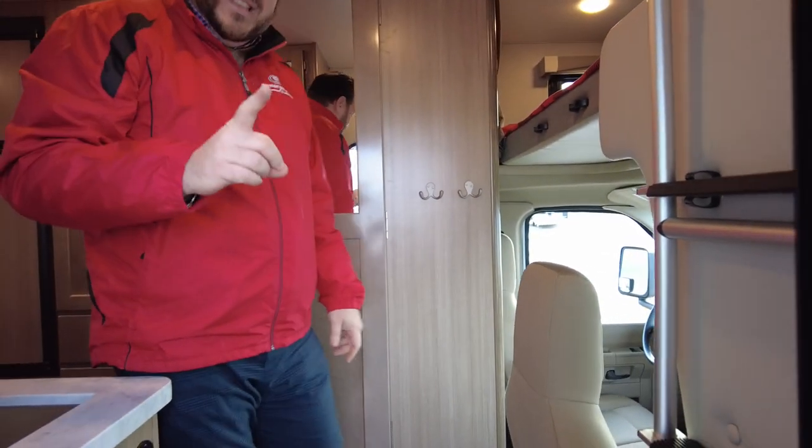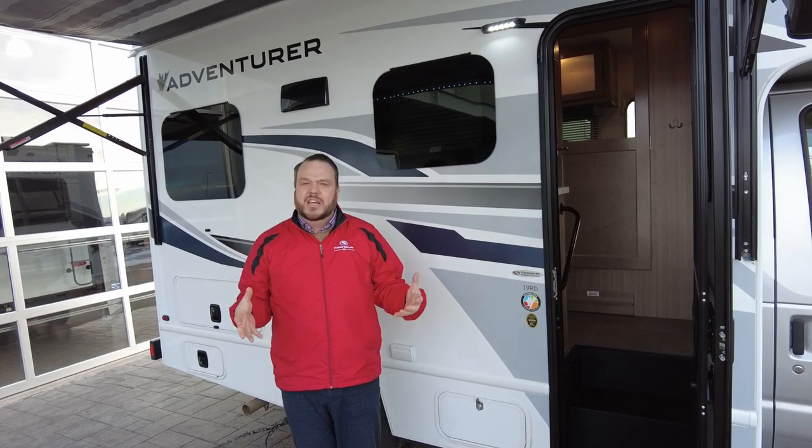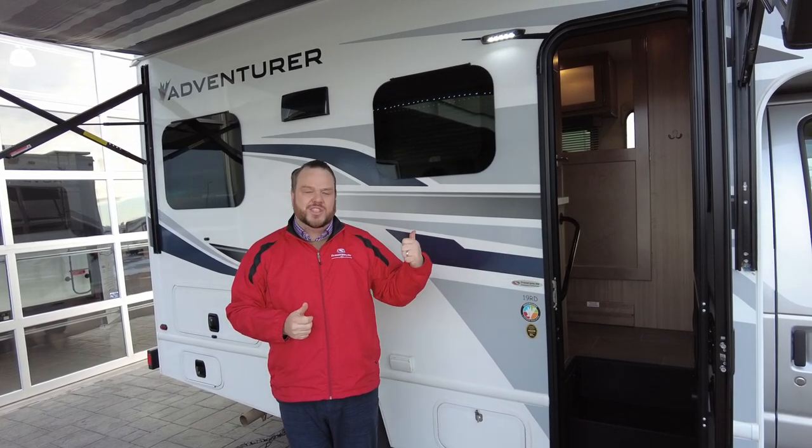This is just one step up above a van conversion. I know lots of people are looking for something that's small, something that's maneuverable, something that they can store on the pad next to their house. But they find vans just a little too congested. Well, this is the solution.